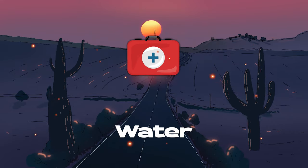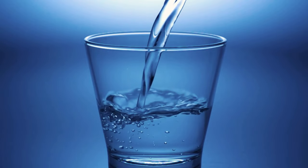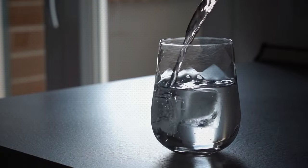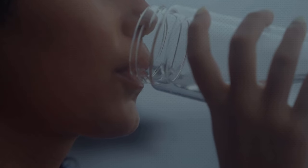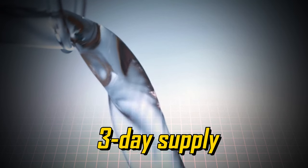Next up is a no-brainer: water. Everyone needs a supply of clean, fresh water for emergencies. FEMA recommends storing one gallon of water per person per day for at least three days. Consider investing in sturdy five-gallon containers to avoid water leakage. The American Red Cross goes a step further, suggesting having enough water for two full weeks at home in case you need to shelter in place due to contaminated water sources. Additionally, pack a portable three-day supply per person in case of evacuation scenarios.